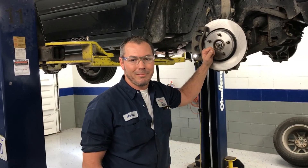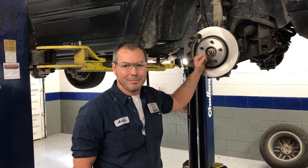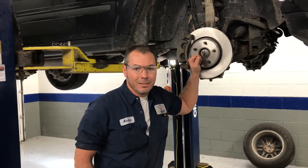So we're here with Austin Parker at Tubbs Brothers. Tell us a little bit about what you do here at the dealership.